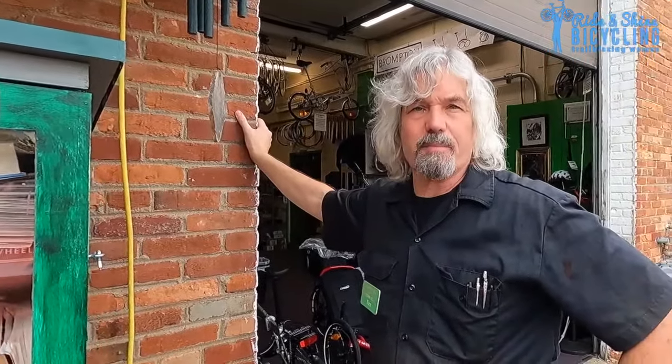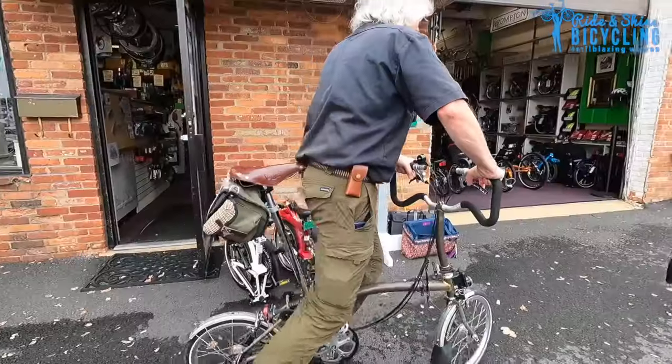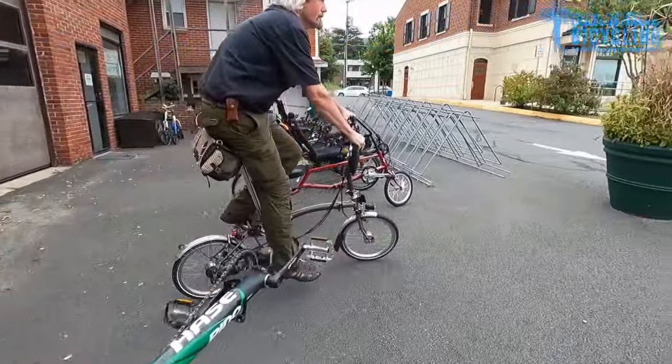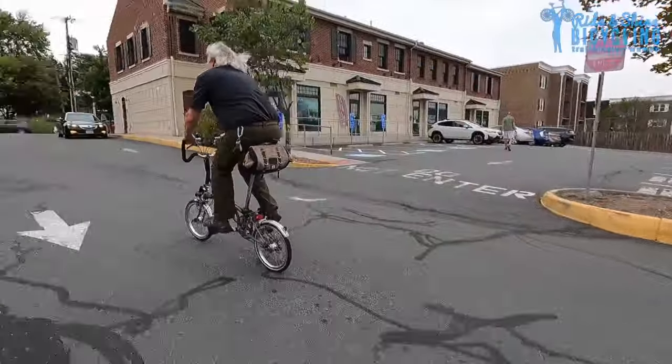The gear range that you get on a Brompton is roughly the equivalent of what most people have and use on a standard hybrid. The low and the high are about the same, and that's true of the other folding bikes as well. They give you the gears that most people are going to use — that's really what it comes down to.